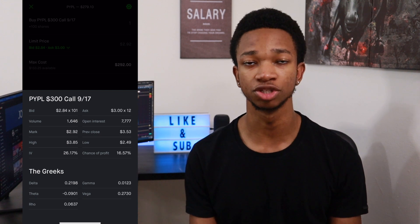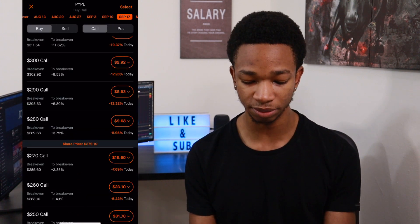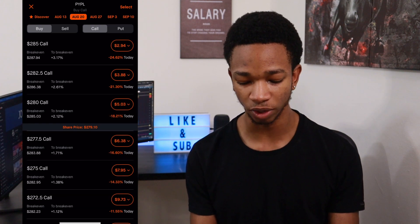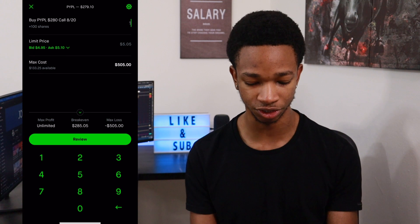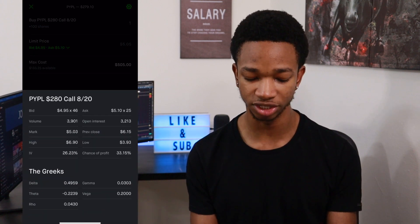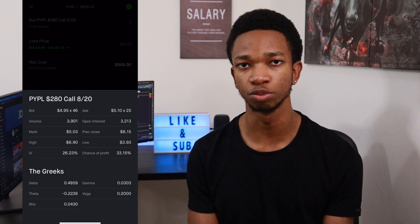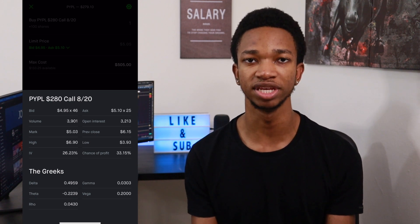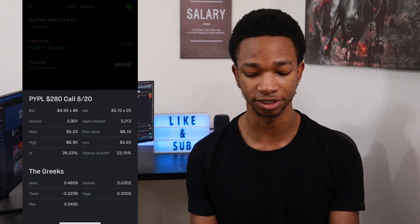Now, if you want to take on a little bit more risk and try to make more money, you can pick a closer expiration — something like August 20th. Right at the money, you can buy the $280 strike for around $500. The delta is around $50 on this contract. So obviously, the closer expiration you pick, the higher that delta will be, and the more money you make if PayPal rises sooner than expected.